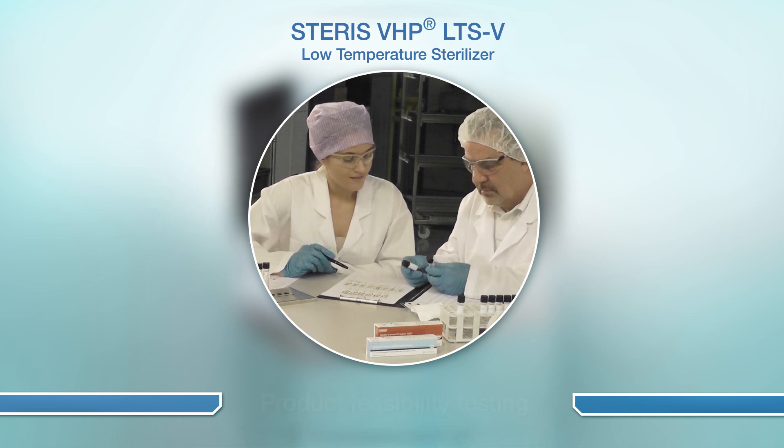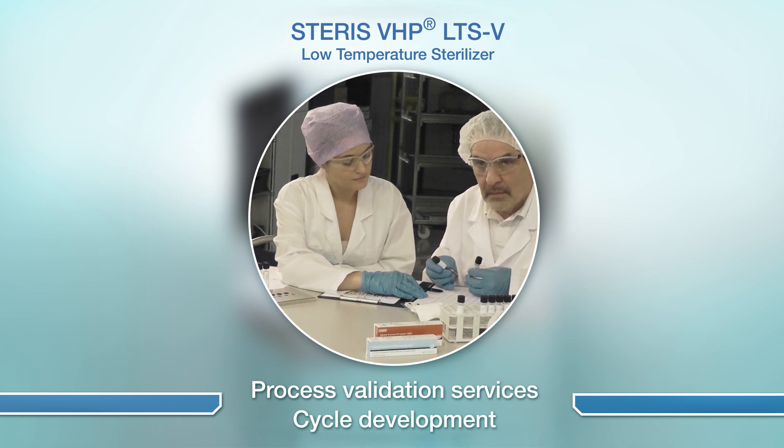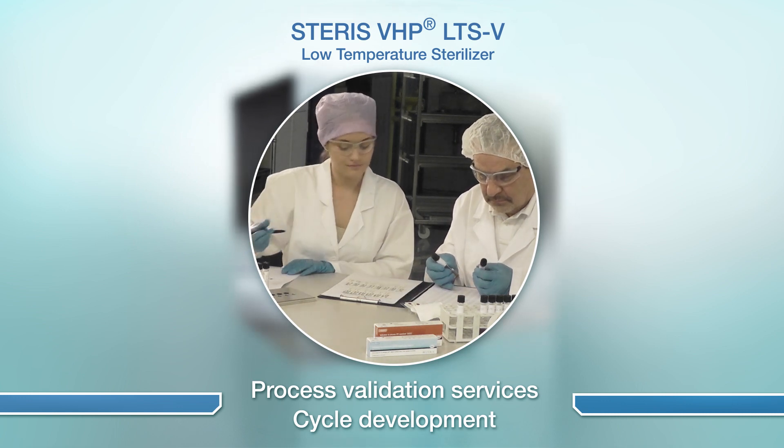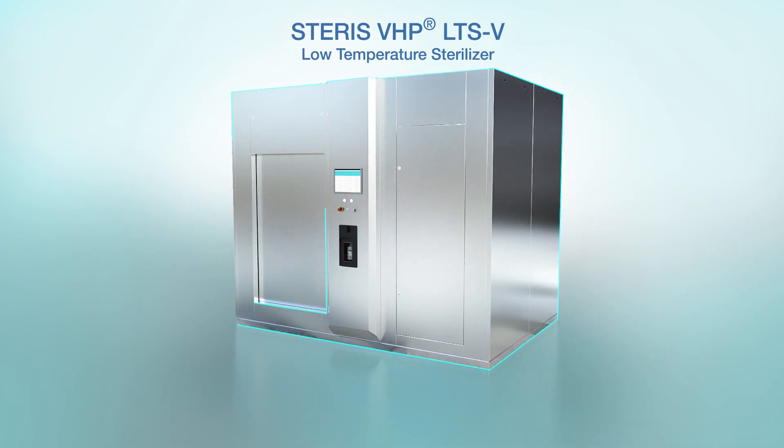VHP has excellent material compatibility and is proven effective in several applications in the pharmaceutical industry. The Steris LTS-V is easy to validate with full cycle development services provided by Steris experts. The LTS-V has several other important features to meet the needs of biologics and device manufacturers.